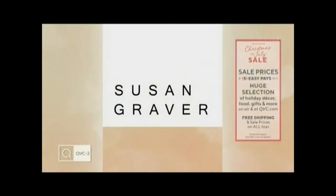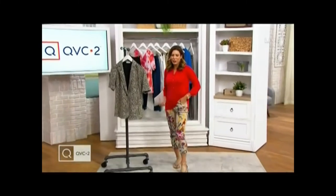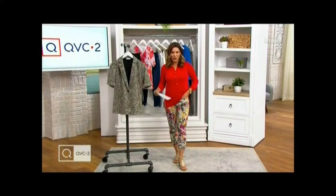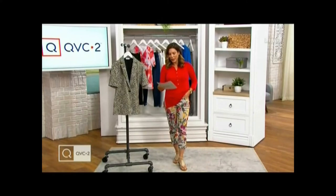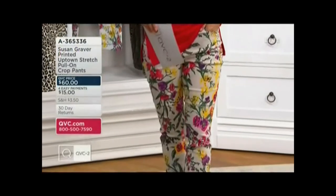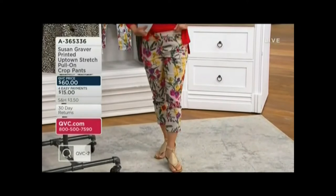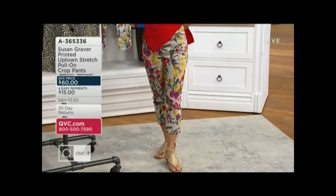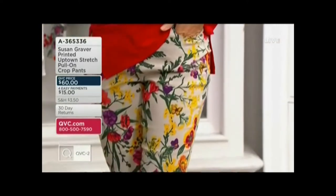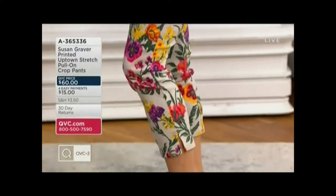We're going to have a really fun hour. I do want you to take a look at these adorable pants that I'm wearing. Aren't these cute? These, of course, are from Susan Graver — everything I'm wearing is. And these are coming up in a little bit. They're called the Printed Uptown Stretch. They are a crop pant. I personally love to wear a pattern on my pant. Pull-on style, easy to wear — pull-on and go. 25-inch inseam or 23-inch inseam for regular and petite options.